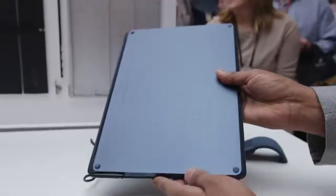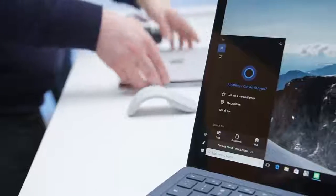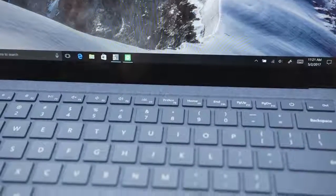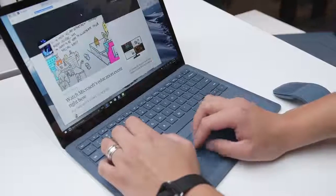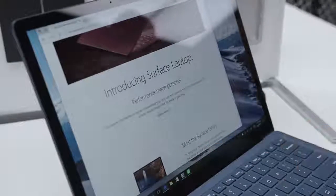It's also the flagship device for Windows 10 S, which is Microsoft's new education-focused, stripped-down version of the OS. It runs apps from the Windows Store, but it doesn't run other legacy apps. You can actually just go to the Windows Store and upgrade to Windows 10 Pro, which is kind of cool. It's a big step up from the Windows RT devices we saw, like the Surface RT and the Surface 2. It's a lot more flexible, but it's also a secure environment, which is good for students. Apps that run there run inside of a virtual container so kids can't destroy things.